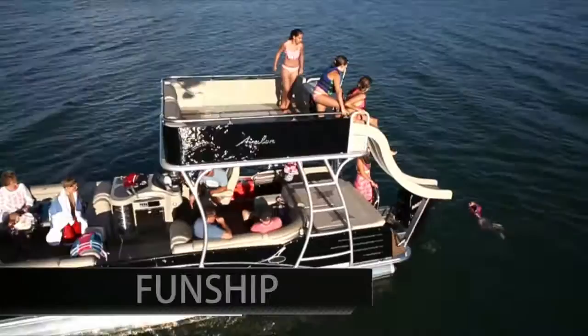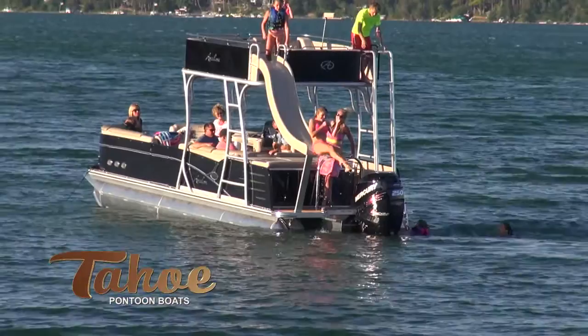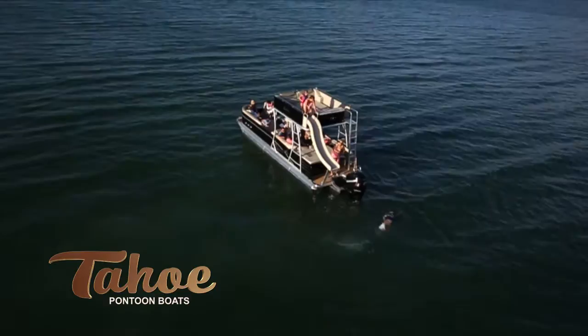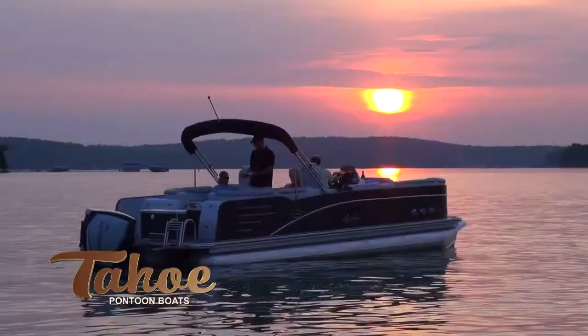Have the best of family fun every weekend with your own water park on the water. The Sierra fun ship is loaded with features on the roof including a slide with water pump, double wide lounge, storage center with speakers and remote stereo controls. Fun ship also includes wave glider triple 27 inch diameter performance pontoons for maximum performance and all-around family water sports. Find innovation, performance, and style with the Tahoe Sierra luxury pontoon boat.